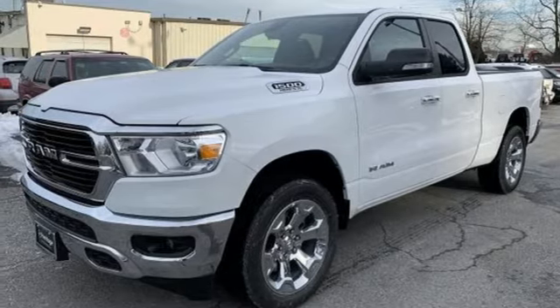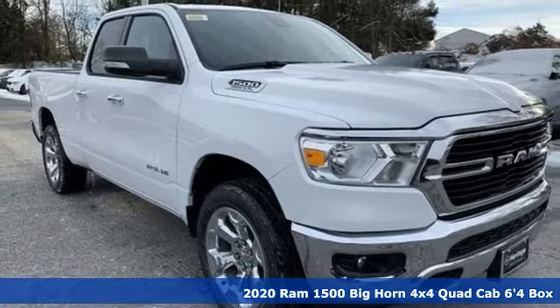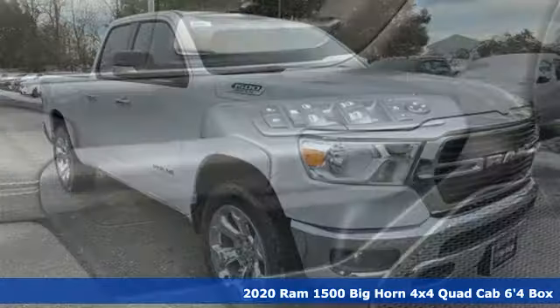It's a new 2020 RAM 1500. Work hard and look good doing it. It comes with great features you love.